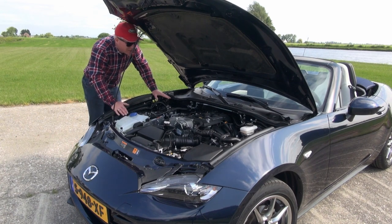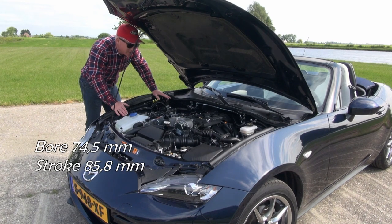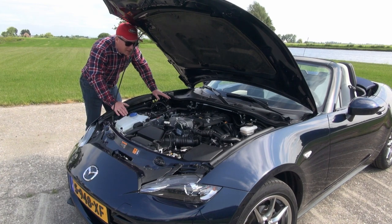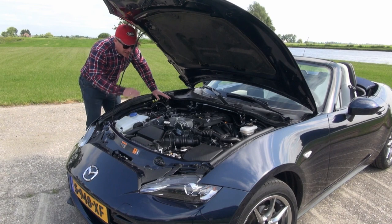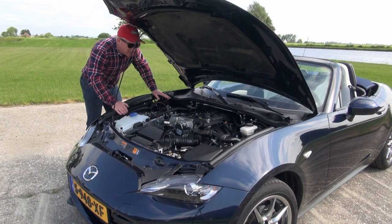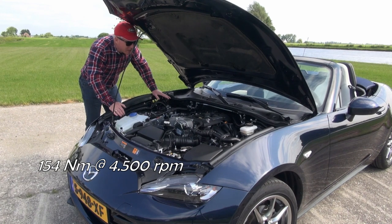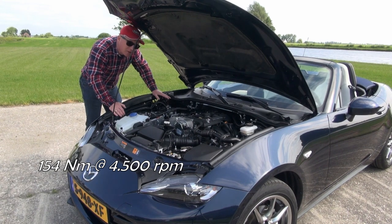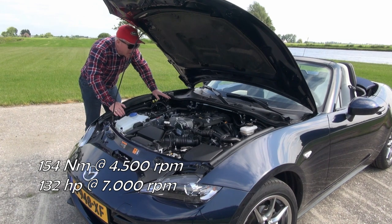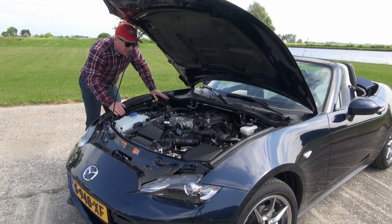This 1.5 has a bore of 74.5 millimeters and a stroke of 85.8 millimeters, so it's quite an undersquare engine, and that translates into having a relatively lot of low-down torque. The torque peaks at 4,500 RPM with 145 Newton meters and the maximum power output is 132 horsepower at almost 7,000 RPM. It's a relatively high-revving engine for an undersquare engine, but when you drive it you can tell it has very nice engine tuning and great engine characteristics.